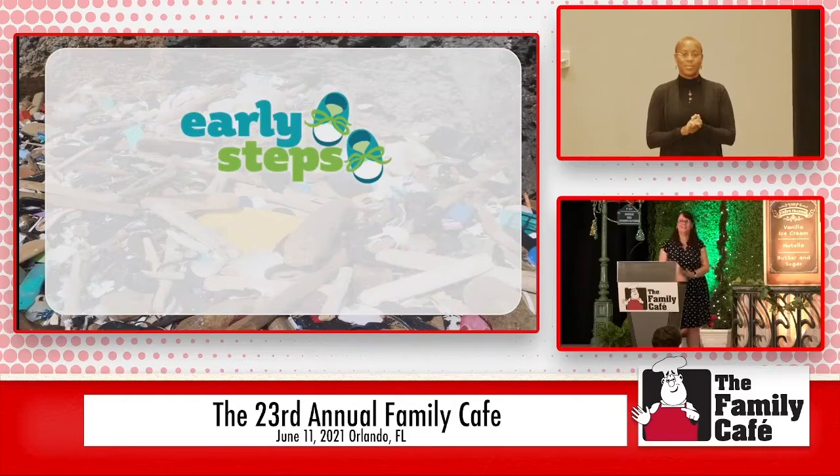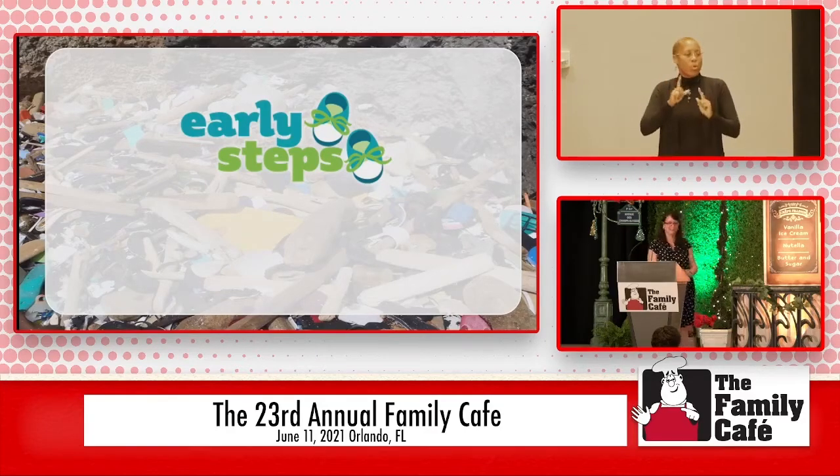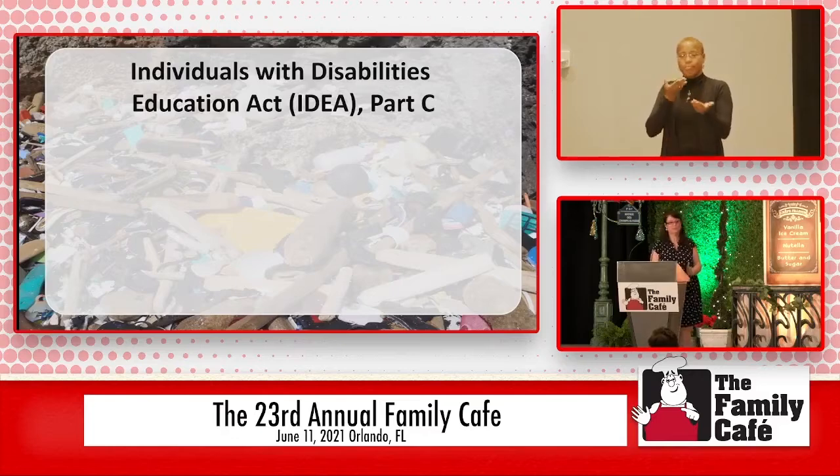So if you haven't heard that poem before, I think it's even a little bit more dramatic when you see it written out that way with pictures, right? It touches the hearts of families that are on this journey. So — Early Steps. We're going to talk a little bit about Early Steps. We are the early intervention program in the state of Florida, and we serve children birth to three.